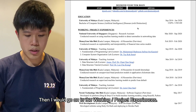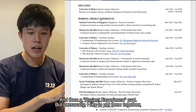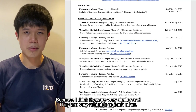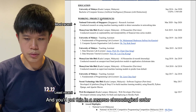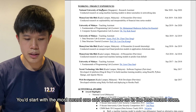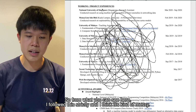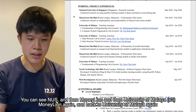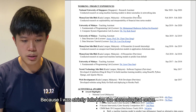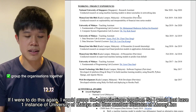Then I move on to the working and project experiences. Some people like to separate these into two sections, but personally I like to put them together because I think they are very similar and relatable to each other. You put them in reverse chronological order, starting with the most recent. However, I followed this strictly and it became a bit messy — NUS, then Manilayan, then University of Malaya, then Manilayan again. So if I were to redo this, I might group the organizations together.